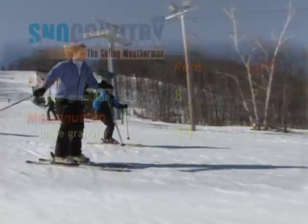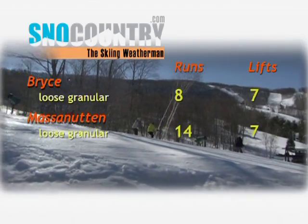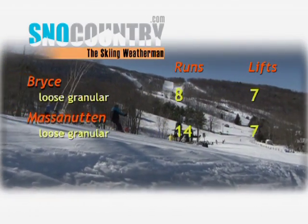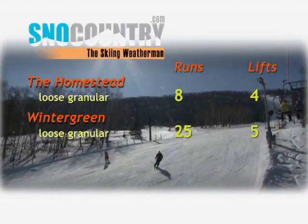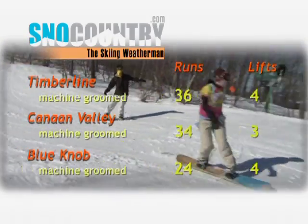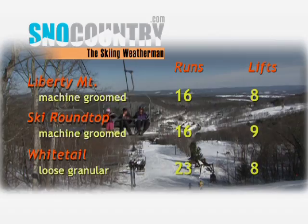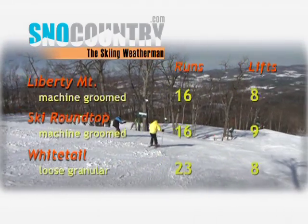If you've been thinking about a mid-season tune-up for your equipment, now's a good time to do it. This week's mild weather changed the surface snow, but trail counts have not been affected at Bryce or Massanutten. The warm-up hardly put a dent in the substantial bases at the Homestead and Wintergreen. Everything's open tree-line to tree-line at Timberline, Canaan Valley, and at Blue Knob. The efforts of the snowmakers earlier this season at Liberty, Round Top, and Whitetail paid big dividends this week.